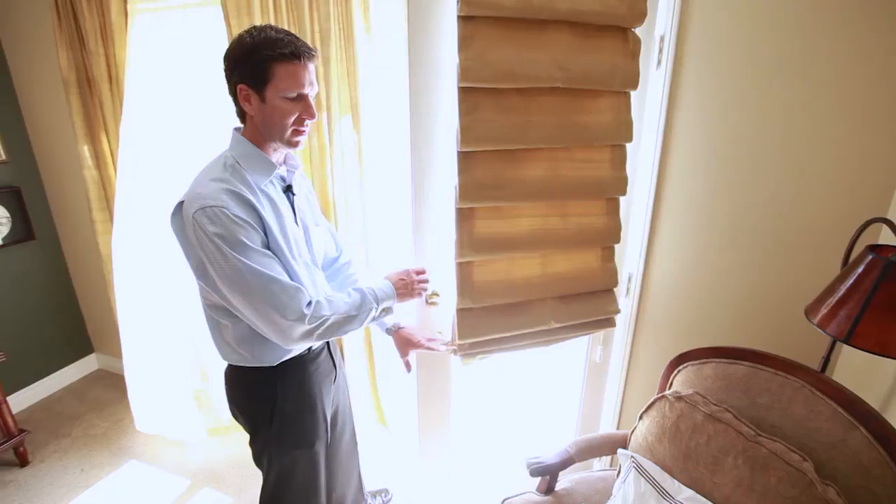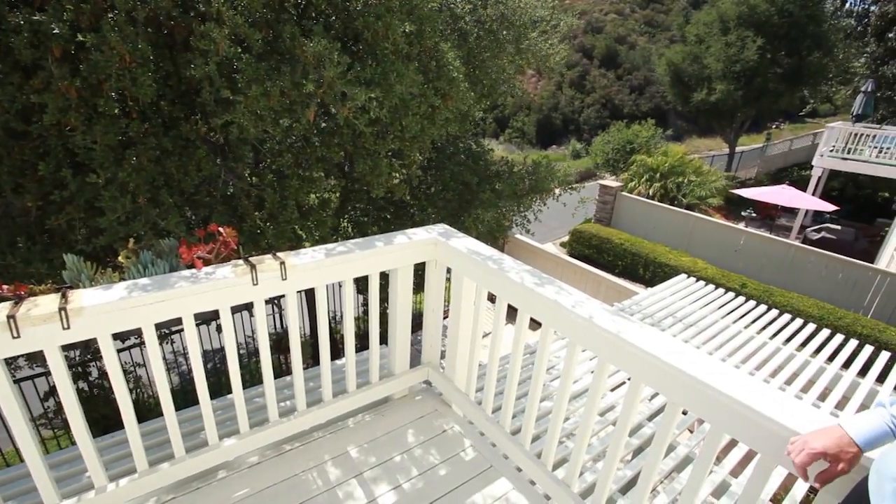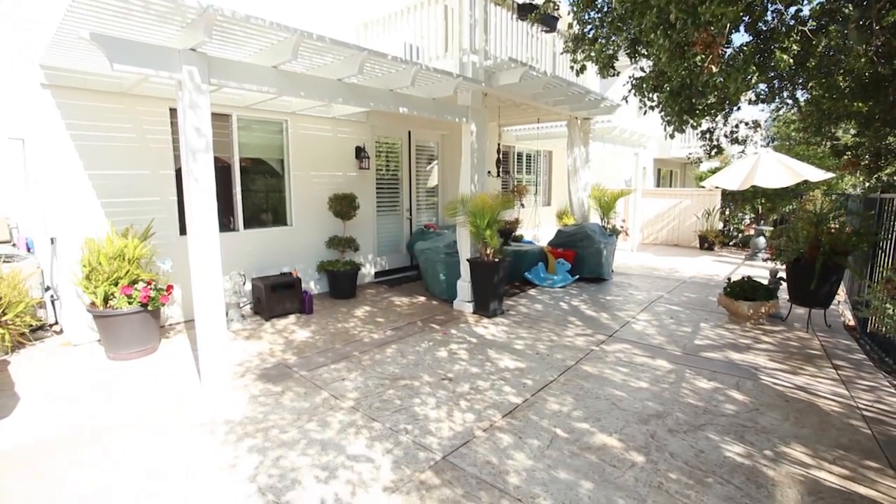One of the nice features about this particular home is that the builder pre-plotted a balcony outside, and they enjoy canyon views. Nice backyard too — if you're on the canyon, that's even a bonus.